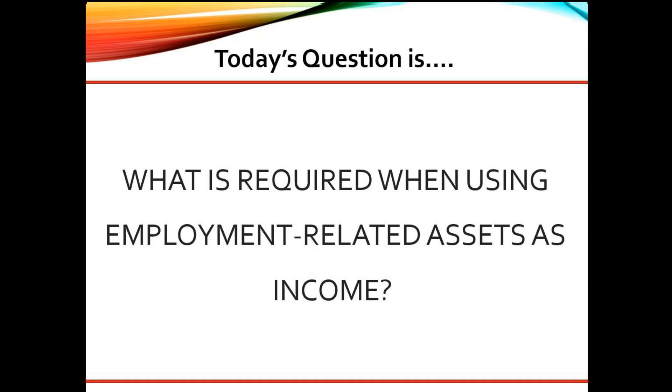Great question. As a senior underwriter, here are my thoughts. Employment-related assets can be used as income, such as lump sum severance, 401k, IRA, or other retirement assets.